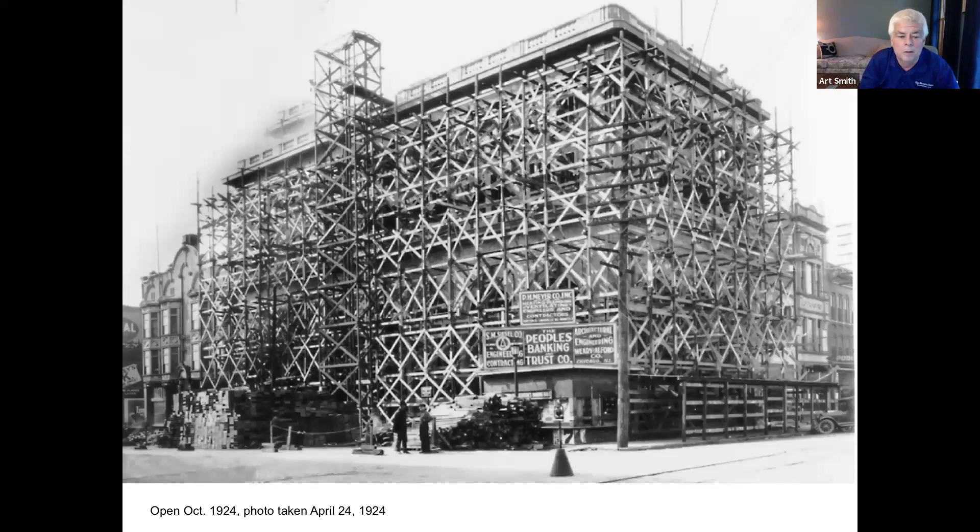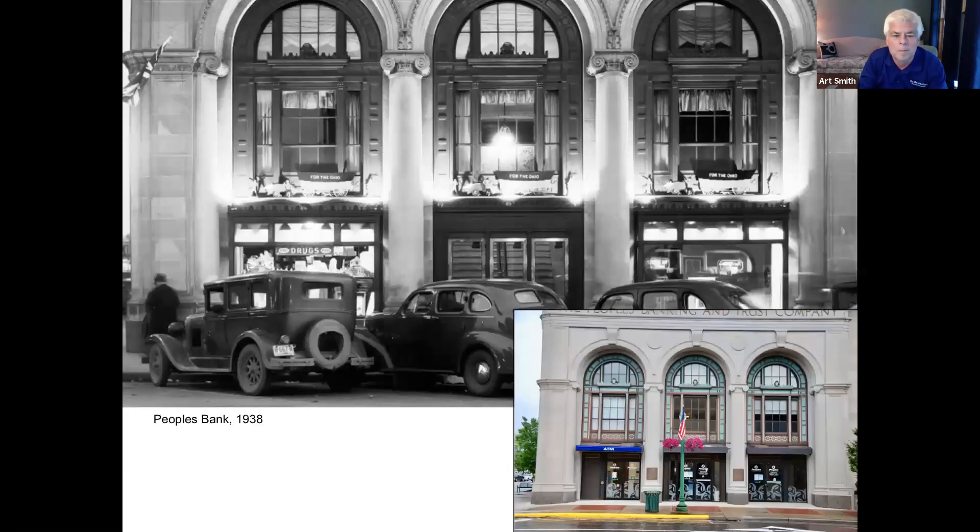People's Bank, a real landmark in Marietta, opened in October 1924. Photos show the whole building wrapped in wood scaffolding when this photo was taken in April of that year — construction was so much more difficult than it is today. A later photo is probably 1938: not only the style of the cars, but covered wagons over the windows say 'For Ohio,' commemorating the 150th anniversary of Marietta's founding, which puts it at 1938.